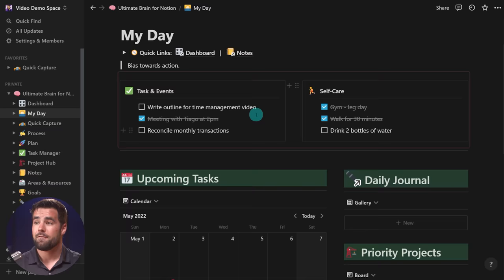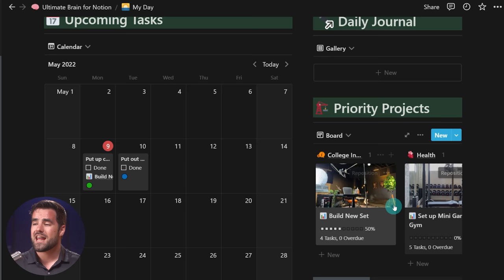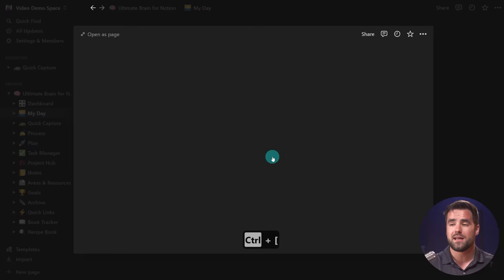There's a daily journal area and a priority projects area. There's a priority checkbox for projects, because over the years using apps like Asana and Todoist, I'd eventually have a ton of projects and it would be hard to prioritize which ones were actually important. Here, I can only see projects that have been marked as a priority. If I open up the 'build new set' project, I can see that priority is checked, enabling me to see it here on the My Day page, along with 'Setup Mini Garage Gym' and a song I'm working on.